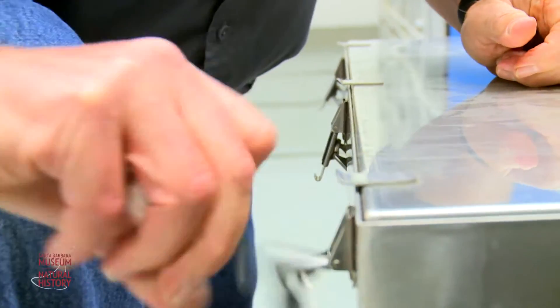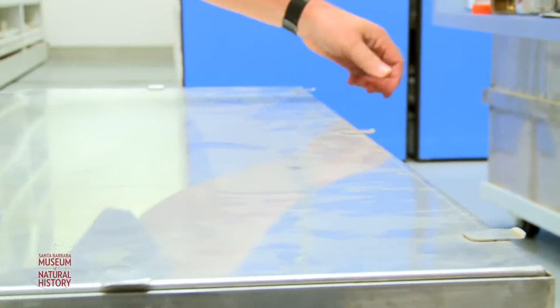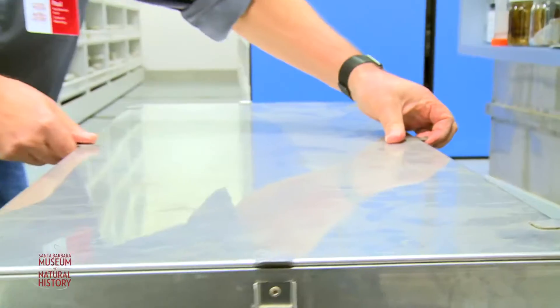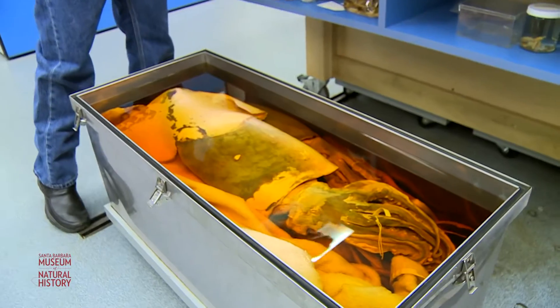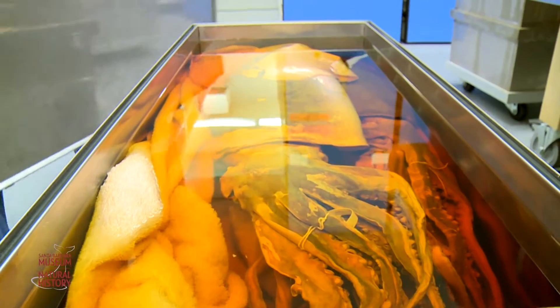Some organisms don't fit in classic gallon jars, so we actually had these custom-made to hold some of the largest organisms. What we have in here is a giant squid, which are fairly common locally.